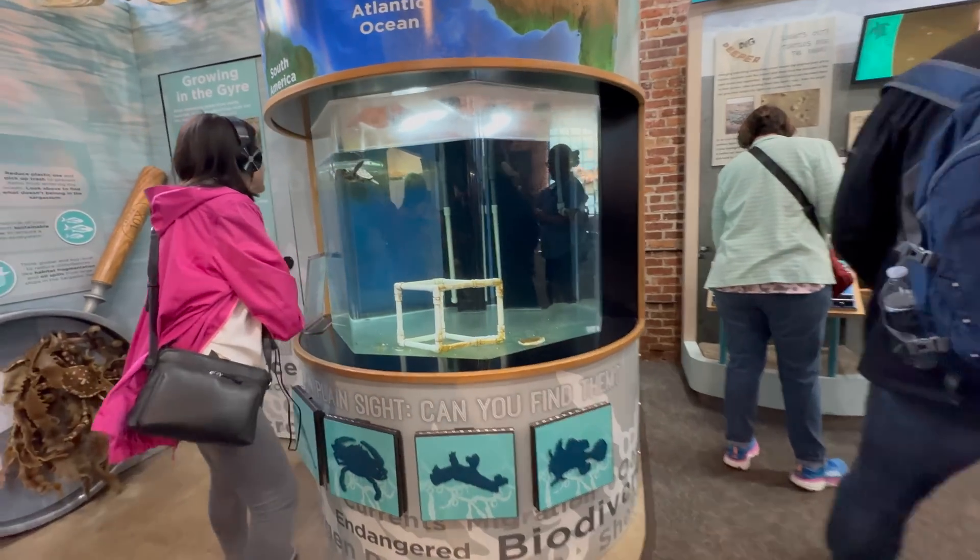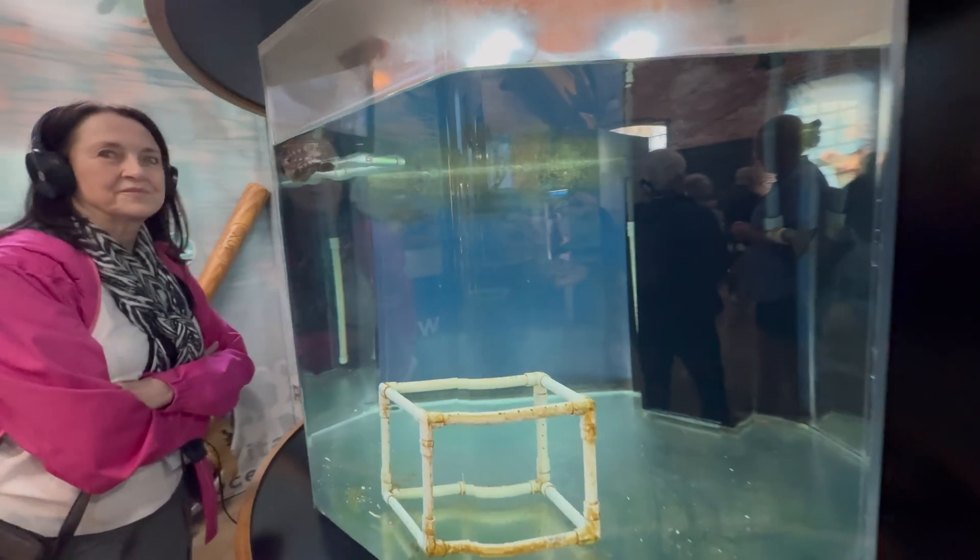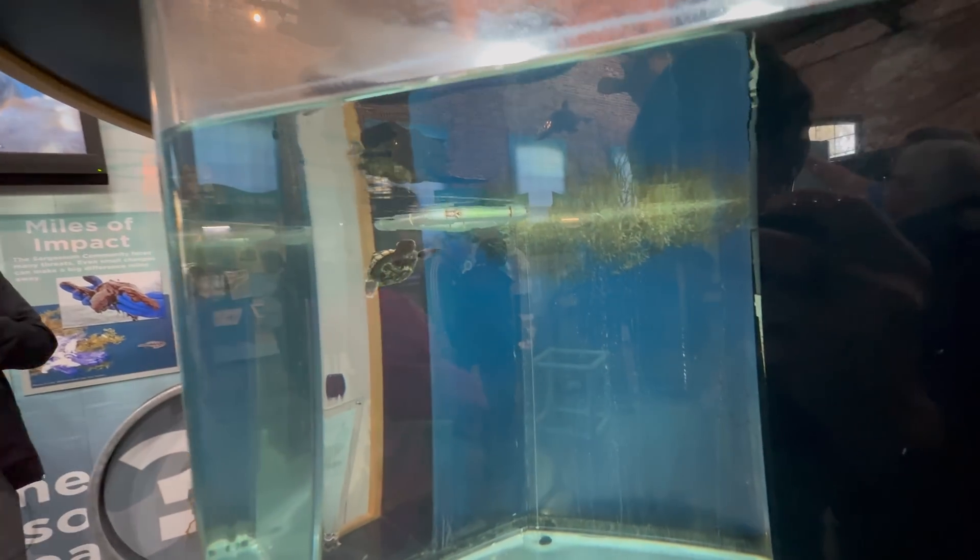Finally, there is a small tank where we found a cute hatchling paddling around. Needless to say, watching it was mesmerising.